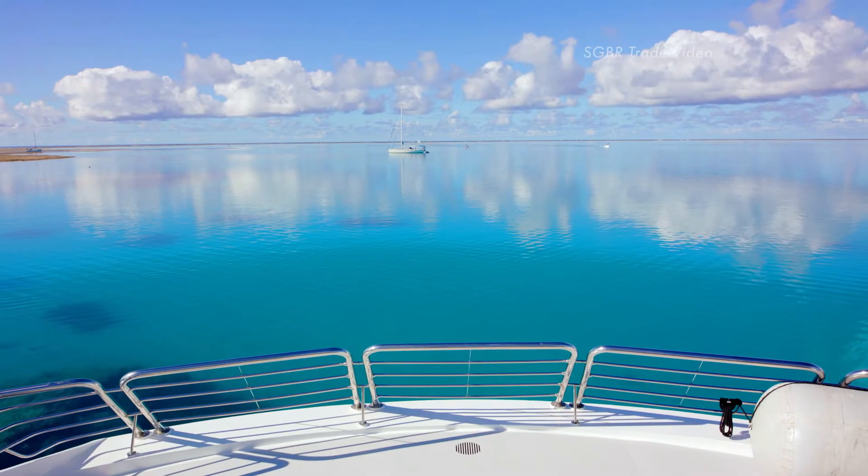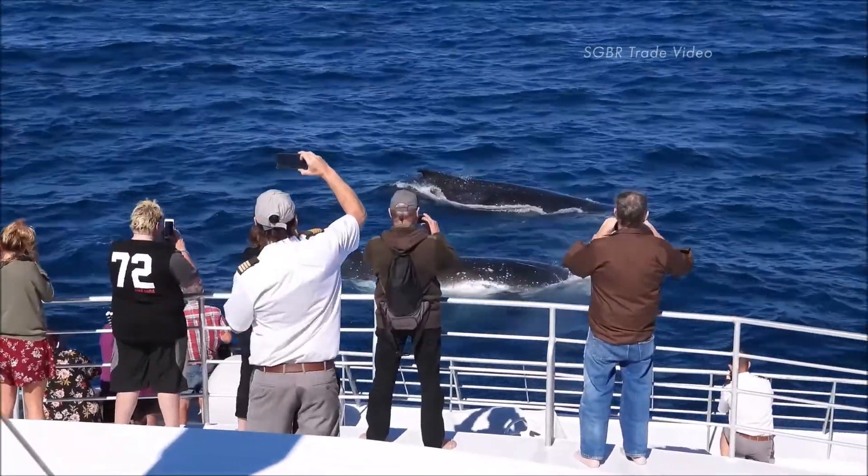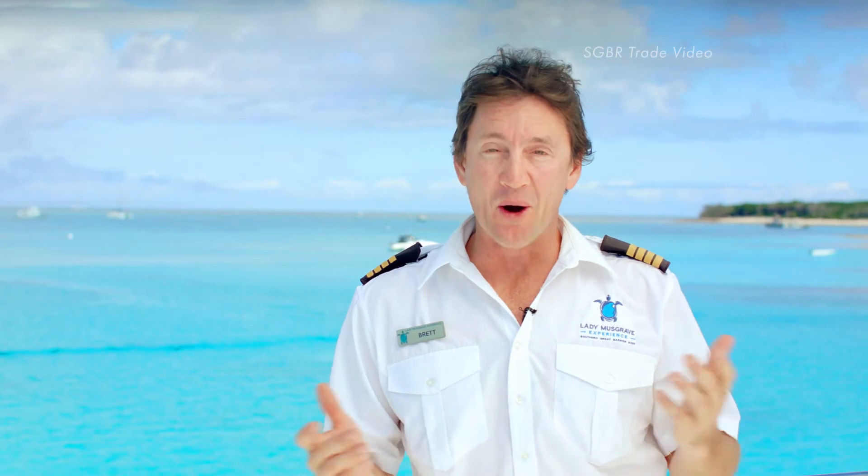Come and join us to experience the best of Queensland with the ultimate Southern Great Barrier Reef holiday package. We look forward to welcoming you on board for the experience of a lifetime.